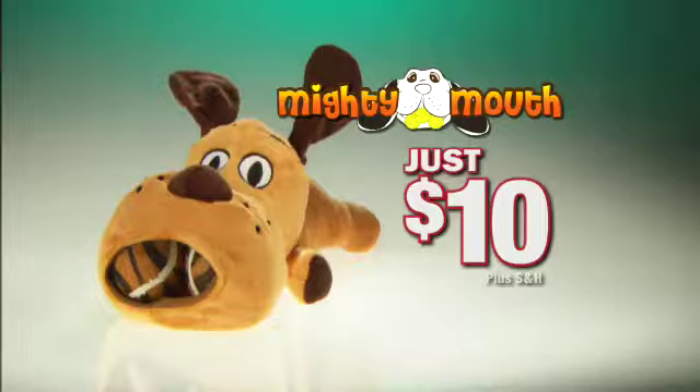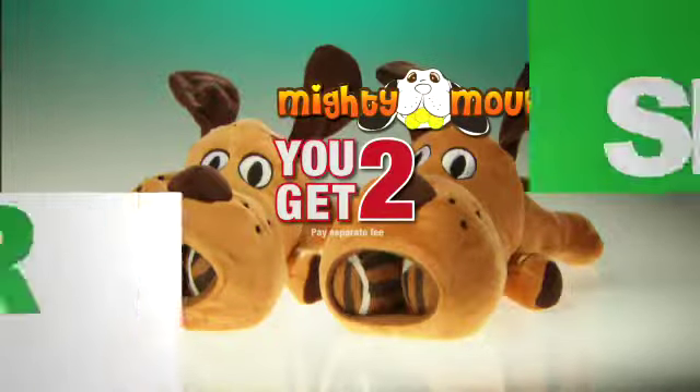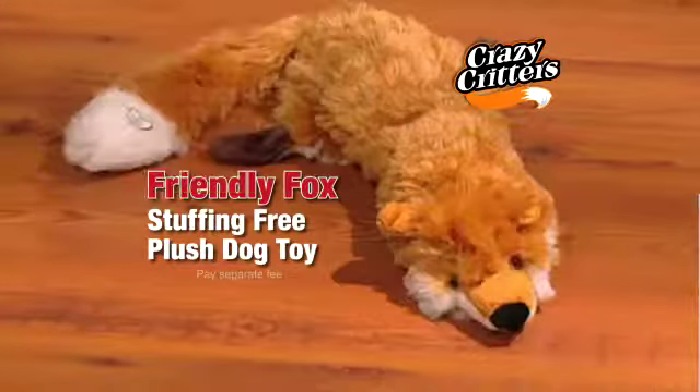Call now and order your Mighty Mouth for just ten dollars. Order today and you can double your order. Plus everyone who orders today can receive our Crazy Critter.